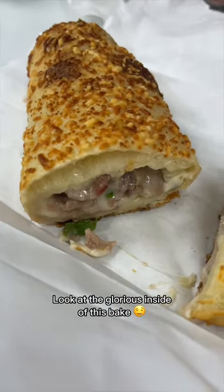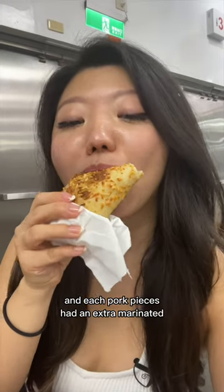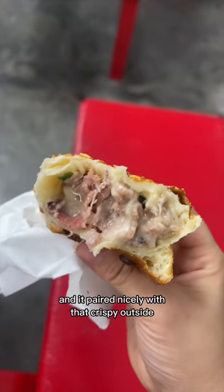Look at the glorious inside of this bake. The cheesy filling was so dang creamy, and each pork piece had an extra marinated savory flavor to it. The bread inside was very soft, and it paired nicely with that crispy outside. Look at this bite.